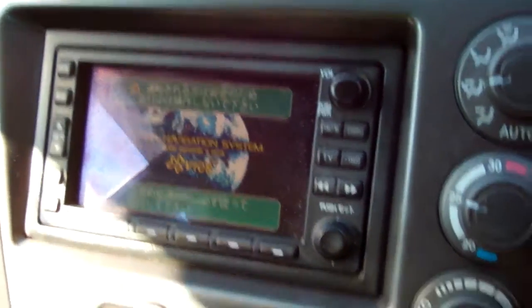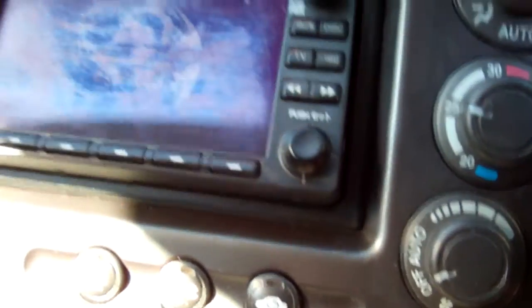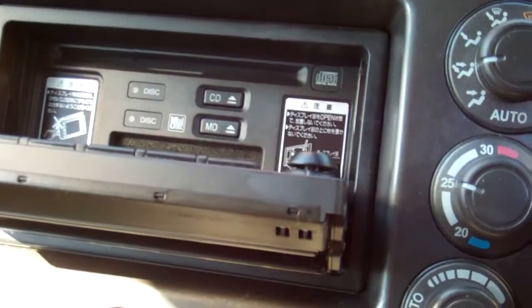Air conditioning controls — cold and working. Factory sound system, looks like it to me. And it's got a CD player in there too.